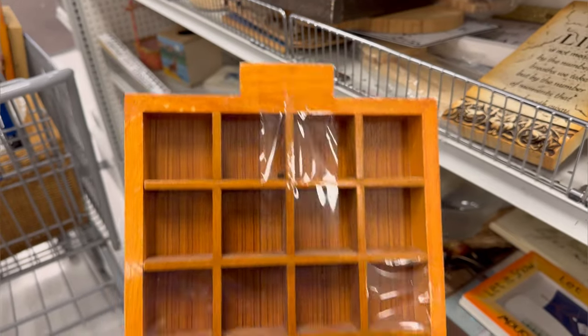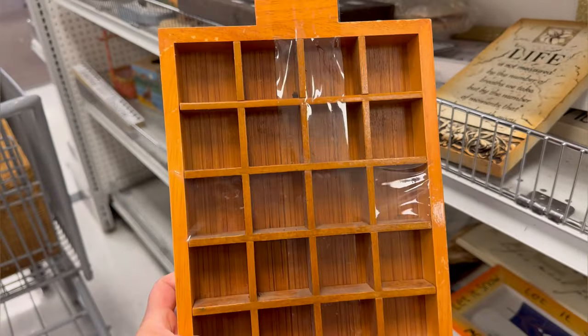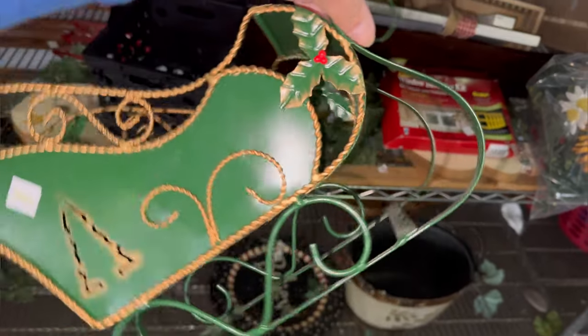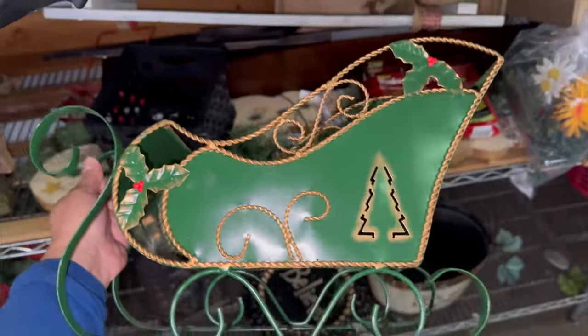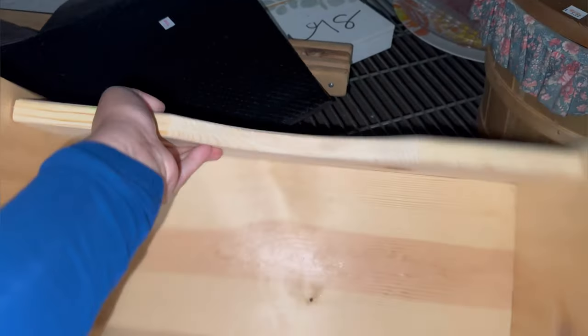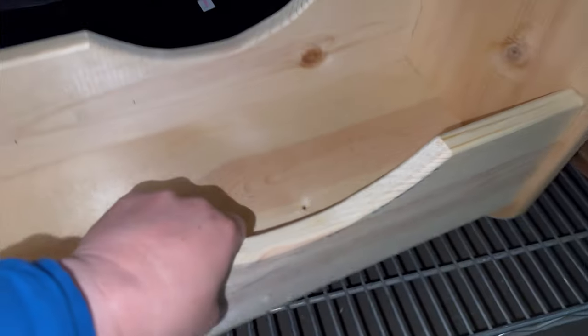I regret not buying this wooden cubby box - I thought it was really nice. I couldn't figure out at the store what would fit in it, but I really like it now that I'm playing back the video. This sled I thought was beautiful - it was only $3, the colors were so nice, and I love the gold border on it. It was out in the yard area and it was really dark because it was raining. Look how cute this is - some little dolls, made out of heavy wood for $4. This was really nice.